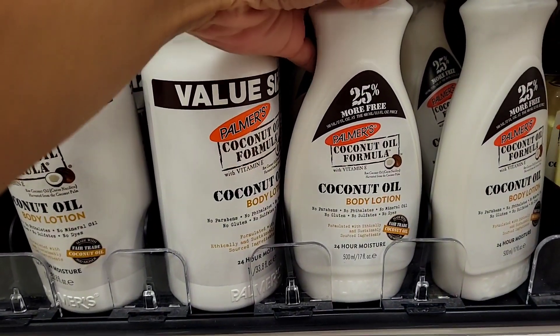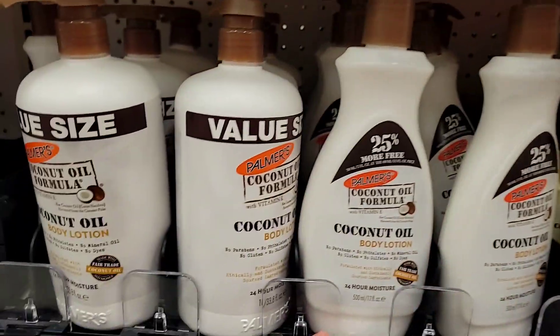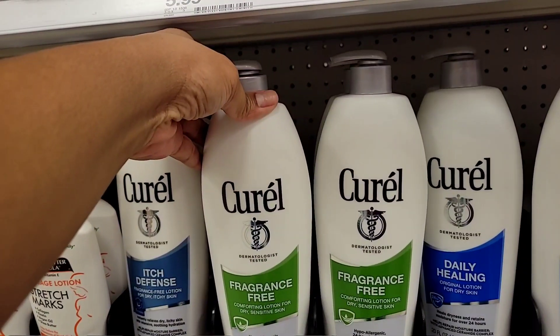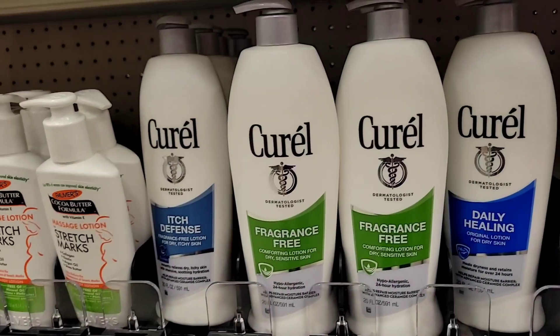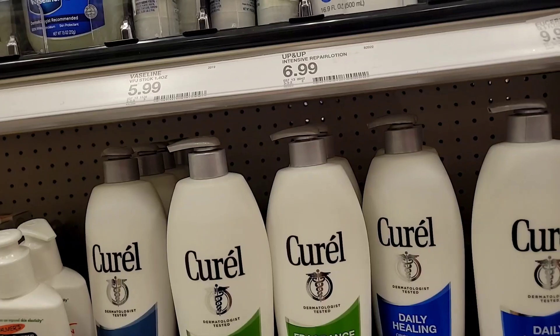Do you guys like Palmer's cocoa butter lotion? This one smells so good — like coconut! I love the scent. And have you guys tried the Curel brand? Let me know — it's fragrance-free but says it's very moisturizing. Let me know if you've tried it and if you really like it.